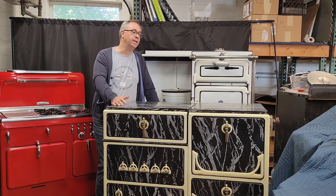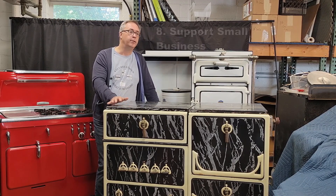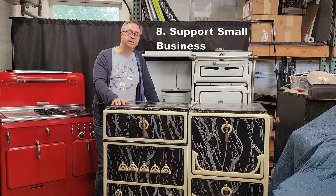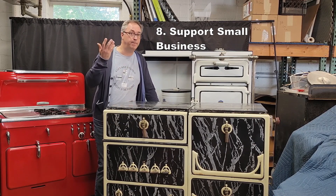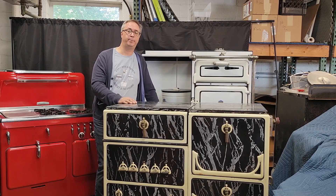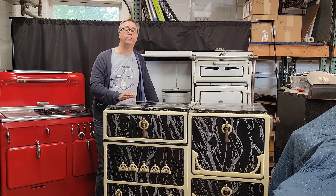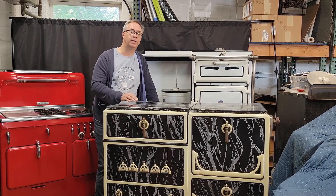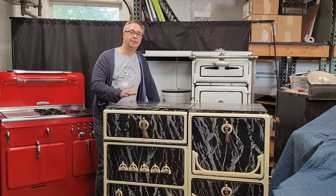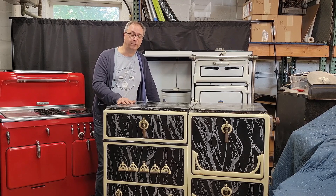The last reason to own a vintage stove is maybe a little self-serving for me, but it's something that a lot of people care about, and that's supporting small business. There are about two dozen professional stove restorers in the United States right now, and every single one of us is a small business. I'm as small as you can get. If you actually care about supporting small business, supporting local business, find a restorer, get a vintage stove, put it in your home. Find the one that matches you — your life, your lifestyle, your aesthetic, your price point. They're all out there, they're ready to take home with you, they're ready to own. There's no good reason why you shouldn't own a vintage stove.